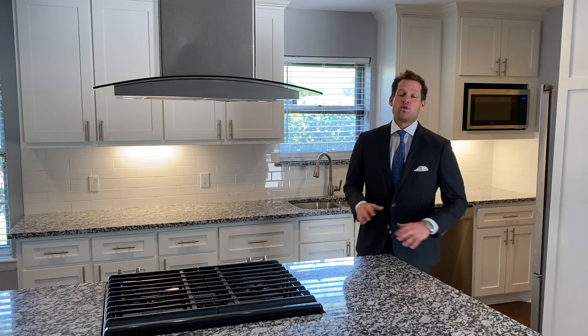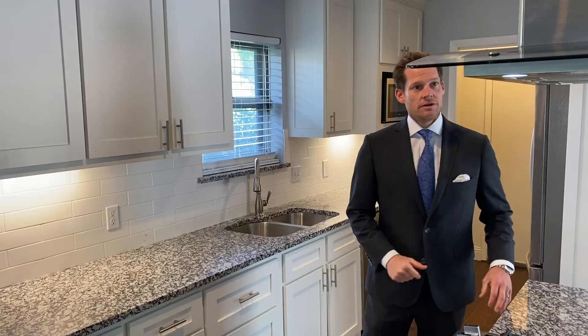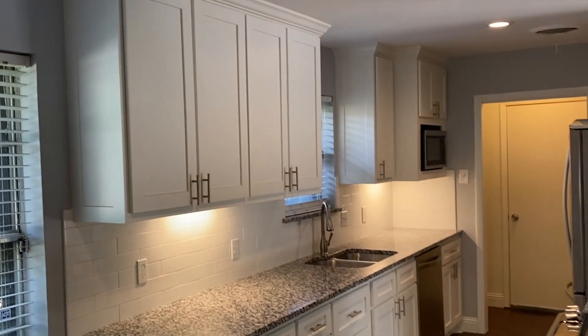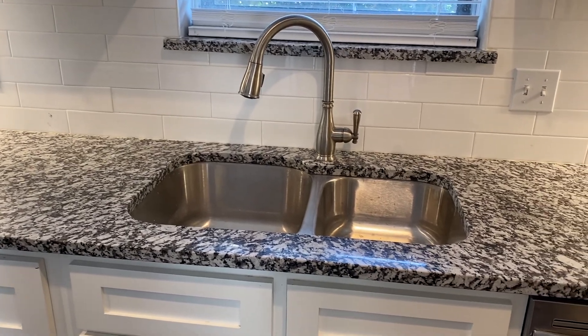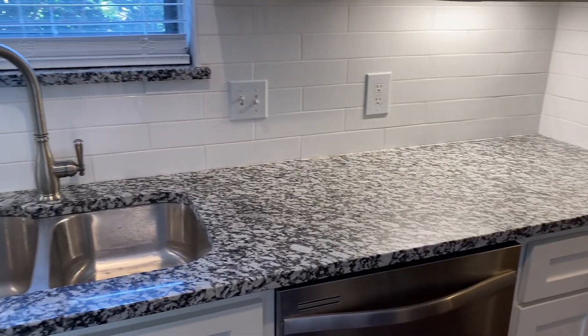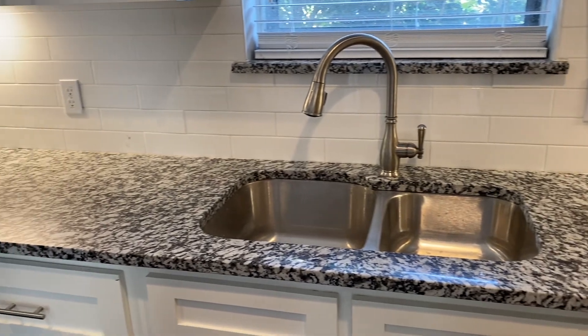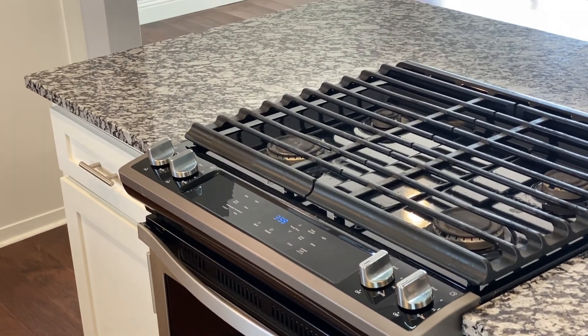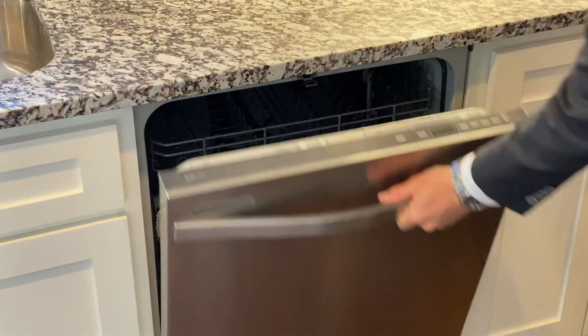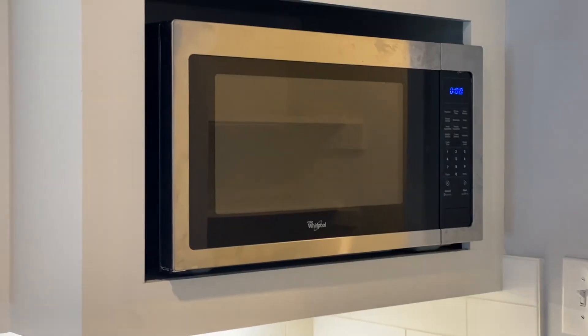They say the kitchen is the heart of every home, and with this newly remodeled kitchen and living space, I can see why. We demolished the whole kitchen, we added a new benedict, we installed shaker paint grade cabinets upper and lower with silver hardware, a new undermount sink, new garbage disposal, beautiful new backsplash, level one granite countertops, all brand new Whirlpool stainless steel appliances including a gas oven with four burners, a new Whirlpool dishwasher, and microwave.